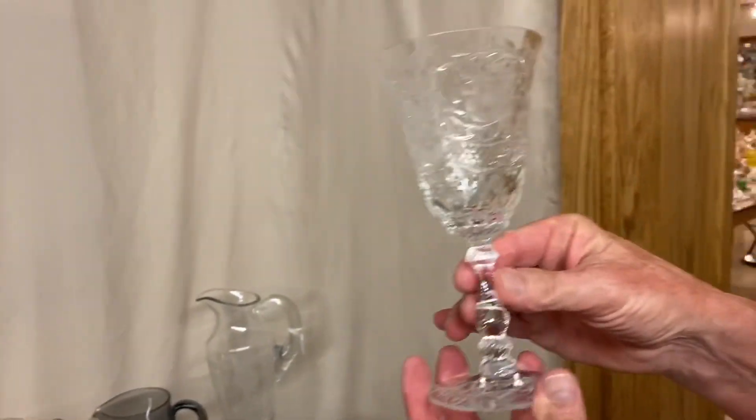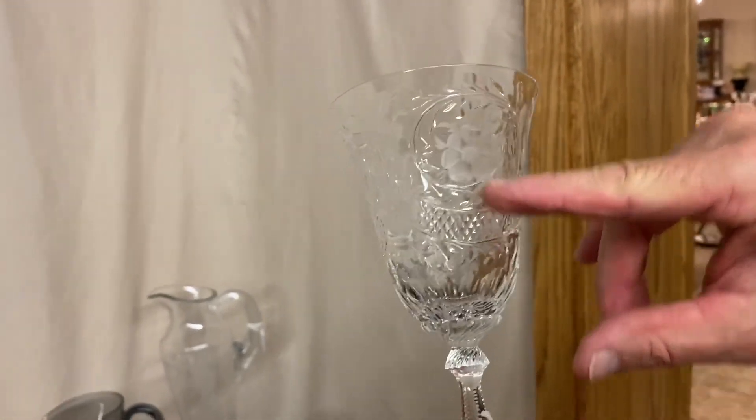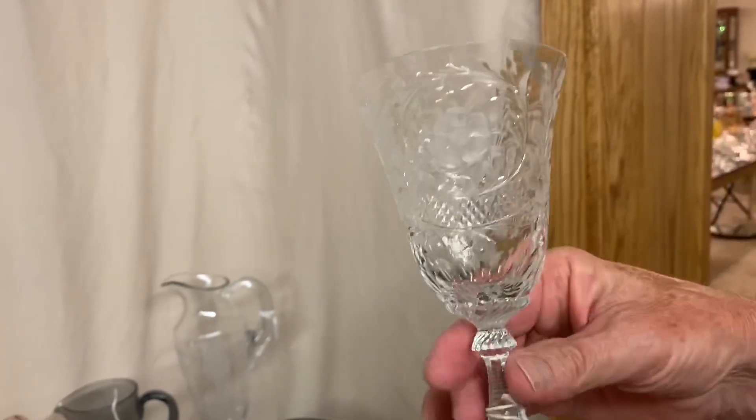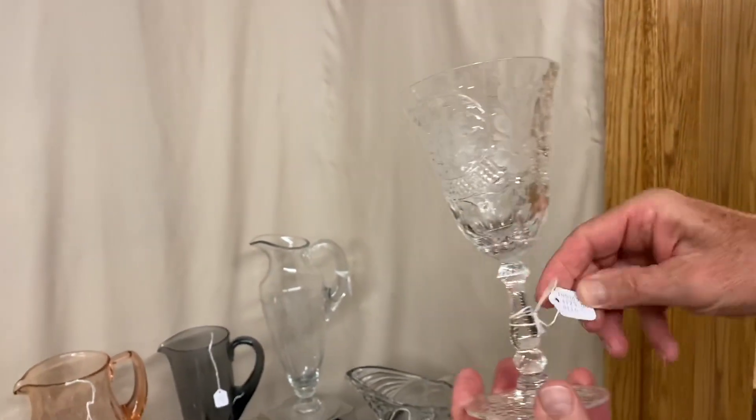Jamestown Goblet. Look real carefully at this cutting — beautiful cutting on it. Has some cutting, the left gray, polished out the other. Cut on the stem, cut around the foot. And it's $125.